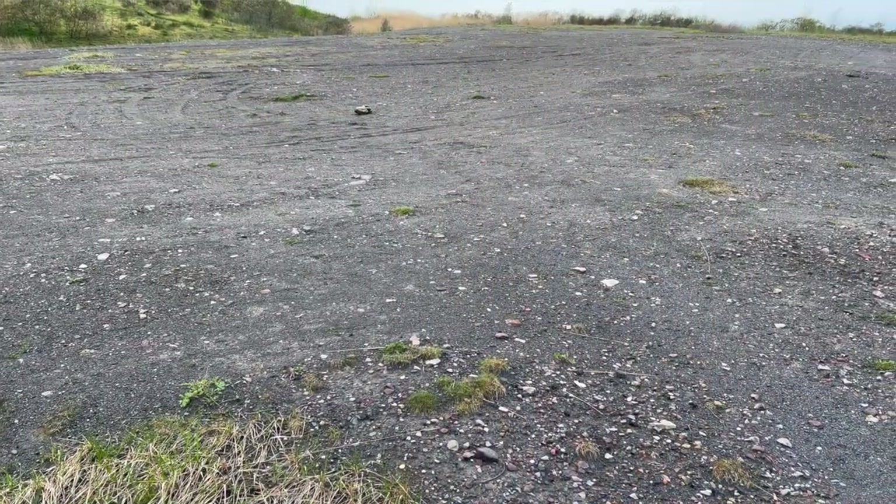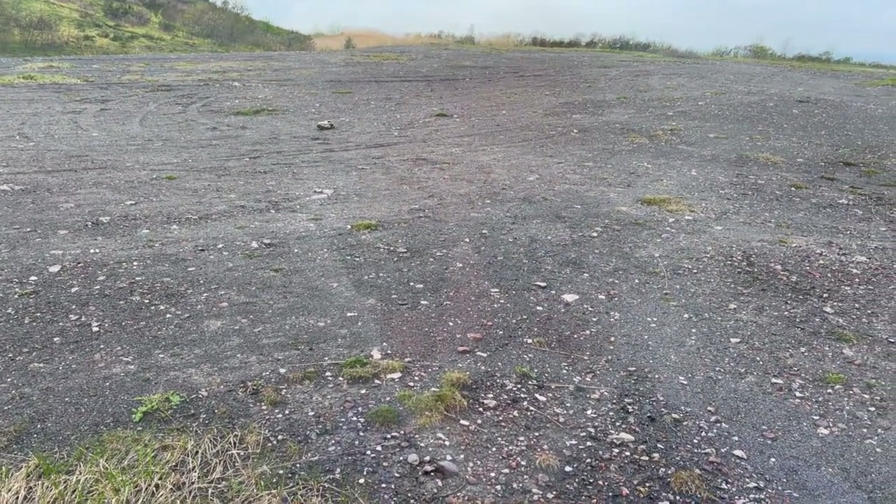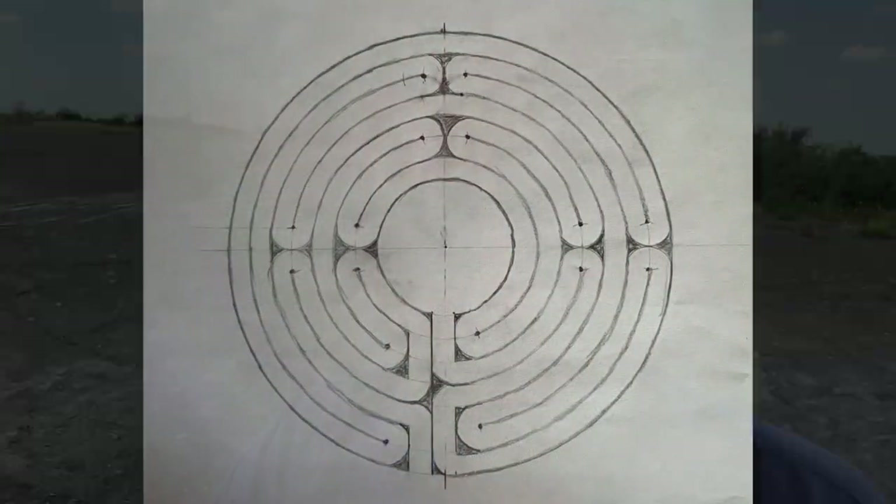Today it takes a lot of effort to get up here. And as you can see, everything is bare. And I will scratch a labyrinth here in a somewhat smaller form — the Chartres labyrinth — into the ground. And then we'll see what happens.